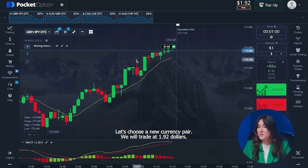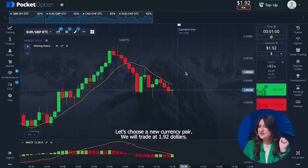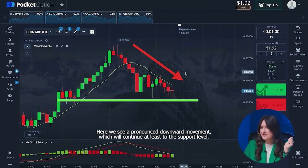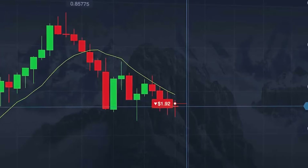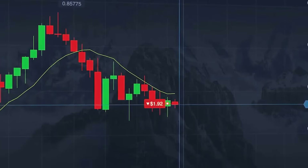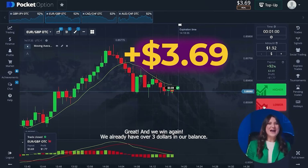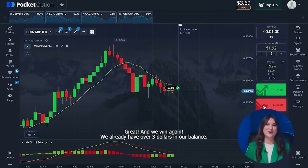Let's choose a new currency pair. We will trade at one dollar ninety-two cents. Here we see a pronounced downward movement, which will continue at least to the support level. So I will open a lower option. And we win again! We already have over three dollars in our balance.